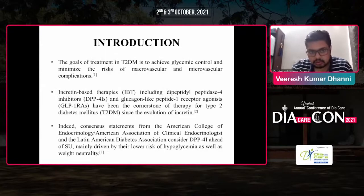Introduction: The goals of treatment in type 2 DM are to achieve glycemic control and minimize the risks of macrovascular and microvascular complications. Incretin-based therapies including DPP-4 inhibitors and glucagon-like peptide-1 receptor agonists have been a cornerstone of therapy for type 2 DM since the evolution of incretin. Consensus statements from the American College of Endocrinology, American Association of Clinical Endocrinologists, and the Latin American Diabetes Association considered DPP-4 inhibitors ahead of sulfonylureas, mainly driven by their lower risk of hypoglycemia as well as weight neutrality.